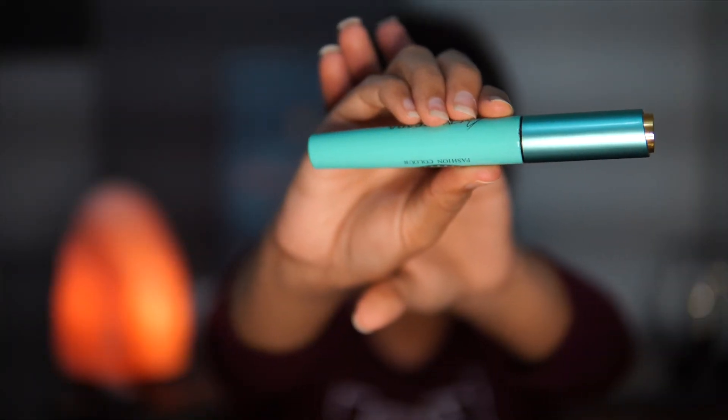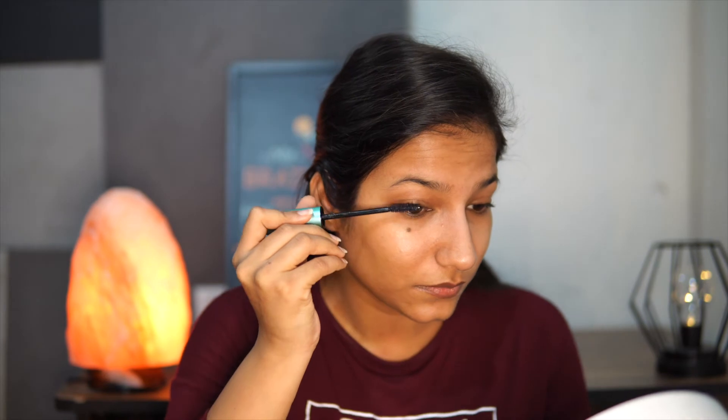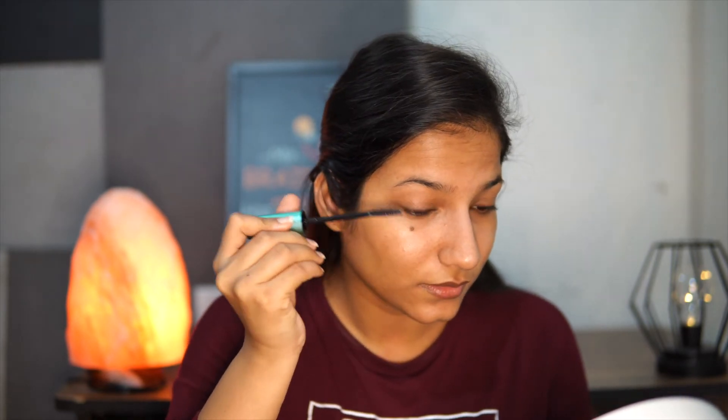The last step is to use castor oil. I put some castor oil in a mascara bottle so it's easier to apply on my eyelashes and eyebrows. You can also use a Q-tip or earbud to apply it.